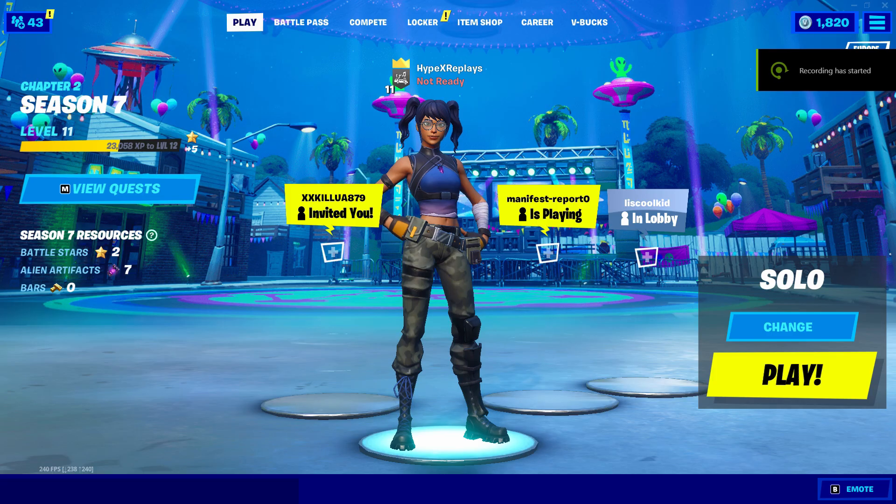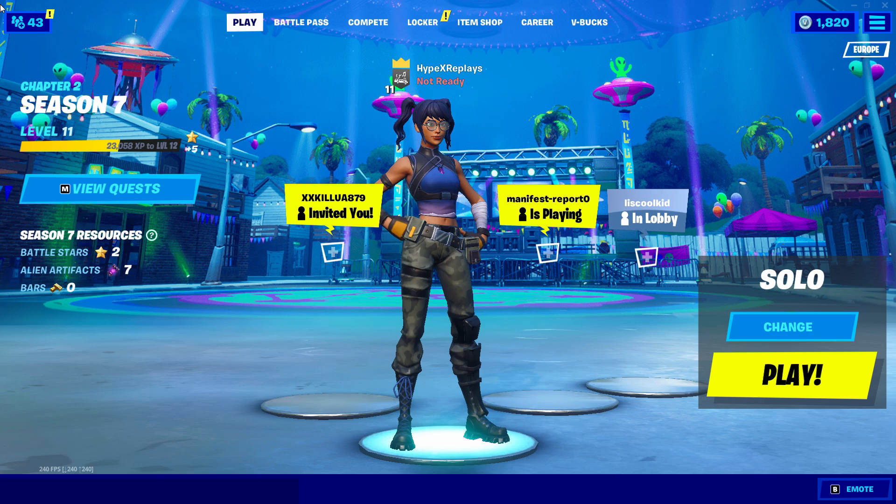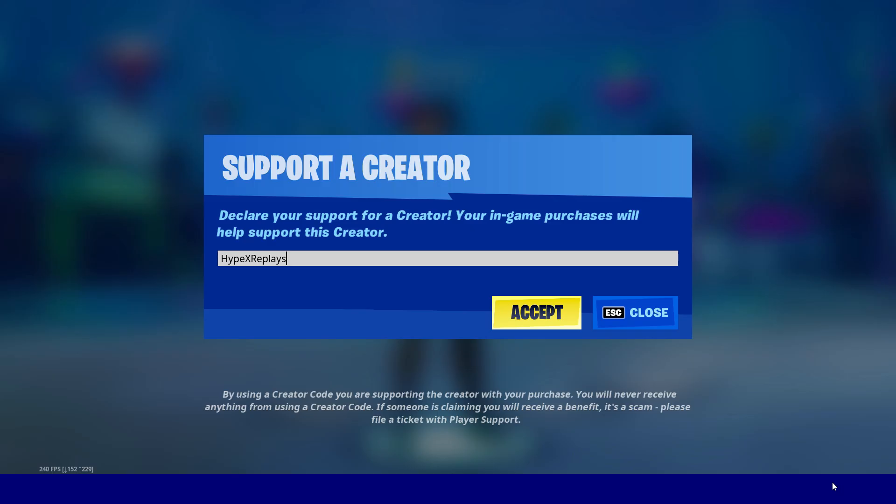In this video I'm going to be speaking about the release dates of the Summer Brutus skin here inside of the Fortnite item shop. Before we get into it, a like and sub is always appreciated — turn on that post notification bell if you are new to the channel, as it really does help out the channel. I also own a supporter creator code in the Fortnite item shop: Hypex Replays, all one word. Hashtag ad.